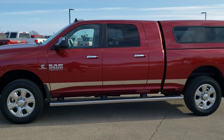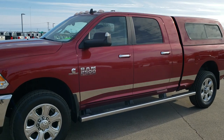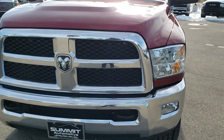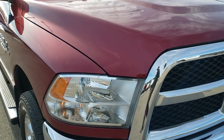This is stock number 10458. We are here at Summit Automotive in Fond du Lac, Wisconsin — your new and used heavy duty truck and Ram headquarters. Today we are checking out this extremely clean 2013 Ram 2500 Mega Cab Short Box, in Deep Cherry Red Pearl.